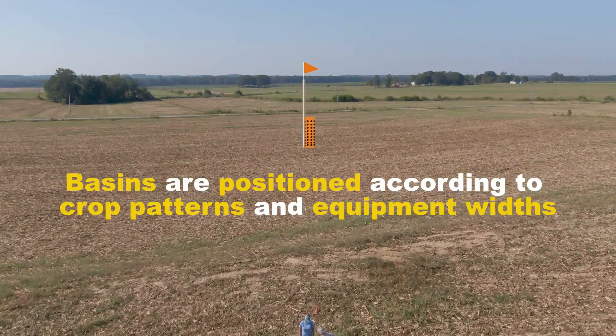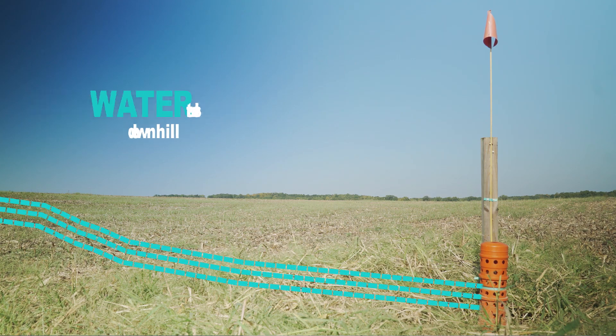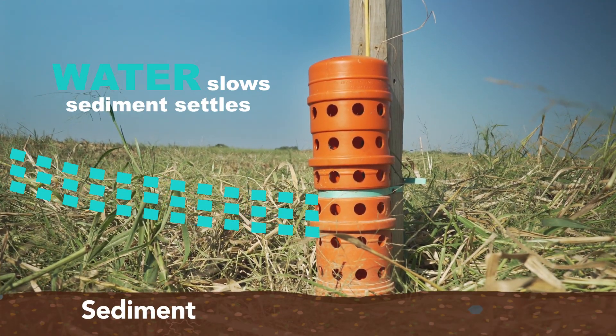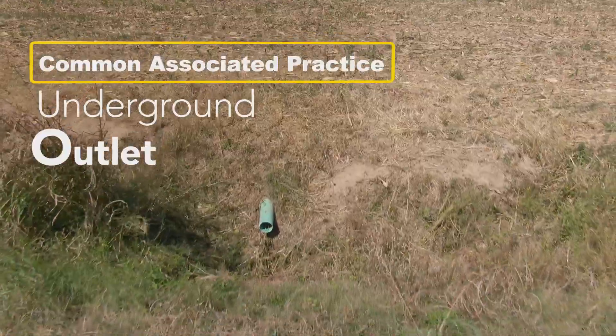We usually lay them off in a pattern that makes it easier for farmers to work their fields. When that water comes down the hill — what used to cause gully erosion — it goes into an inlet pipe and it slows it down so that sediment can fall out. Then it's carried underground to a safe outlet so it doesn't cause any more erosion.